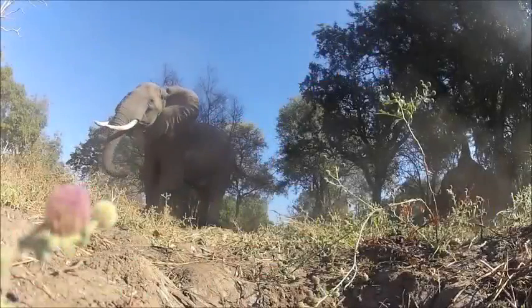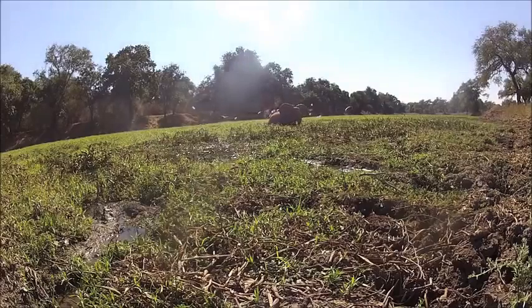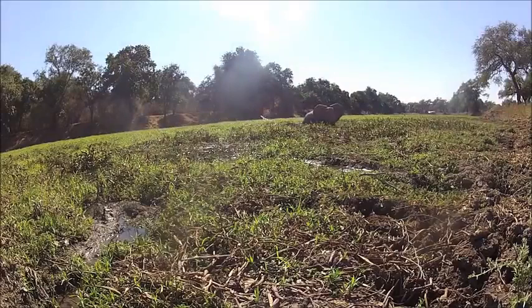The trunk is also used for smelling, feeding, bathing, and as a snorkel when crossing rivers or small lakes, as elephants are very avid swimmers. The trunk is open to the top of the stomach.